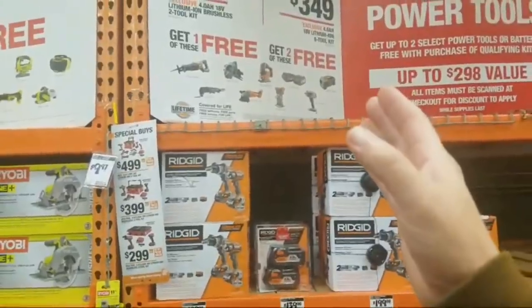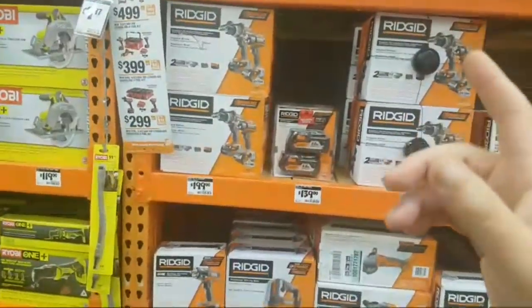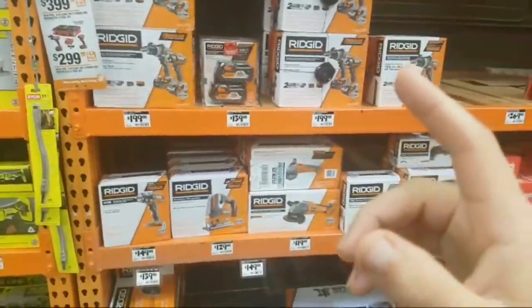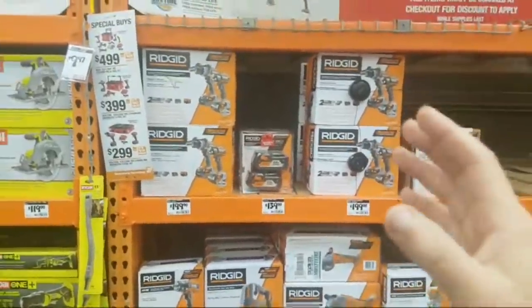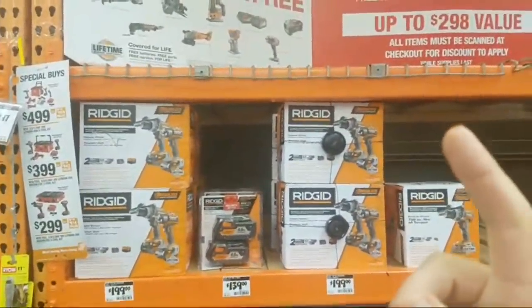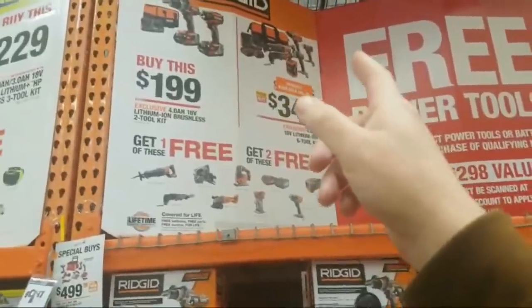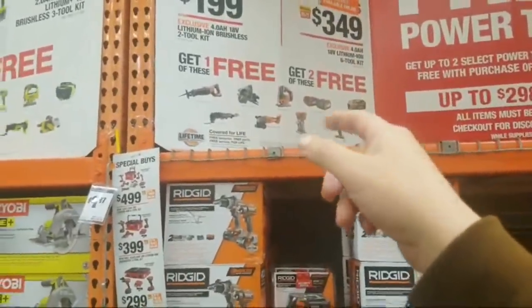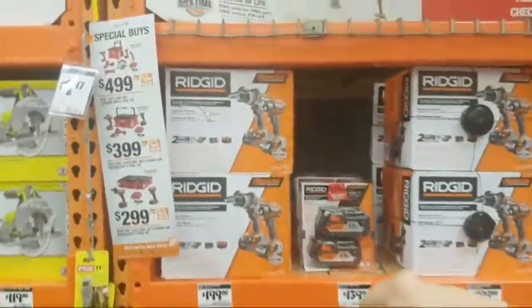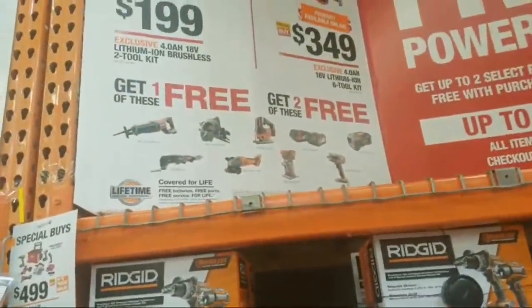Again, $349. A lot of people are talking about this kit and I think it's only available until tomorrow. The five-tool brushless — now the one downer with it: it's $100 cheaper than this, and these are brushed. Every tool here. Now, you can pick brushless if you want, but you don't get any saws with that. It's a five-tool brushless for $249.